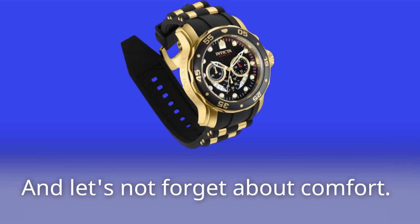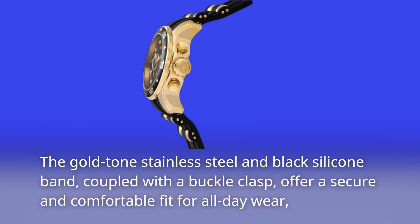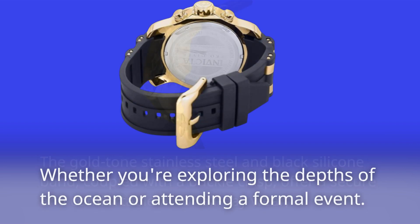And let's not forget about comfort. The gold-toned stainless steel and black silicone band, coupled with a buckle clasp, offer a secure and comfortable fit for all-day wear, whether you're exploring the depths of the ocean or attending a formal event.